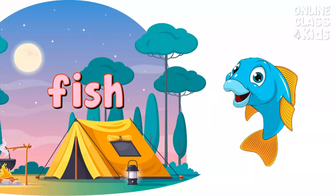Fish. Fishing won't be possible without the fish. They are animals with gills and fins. They live underwater all the time.